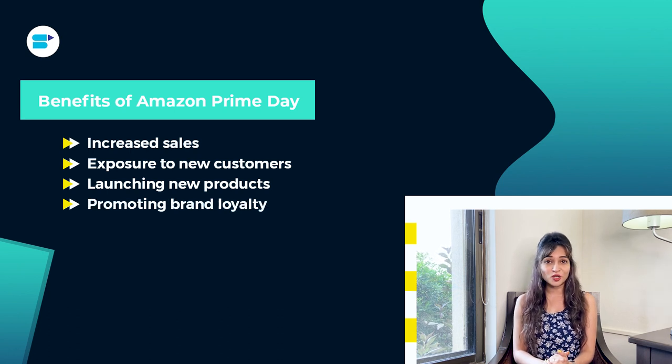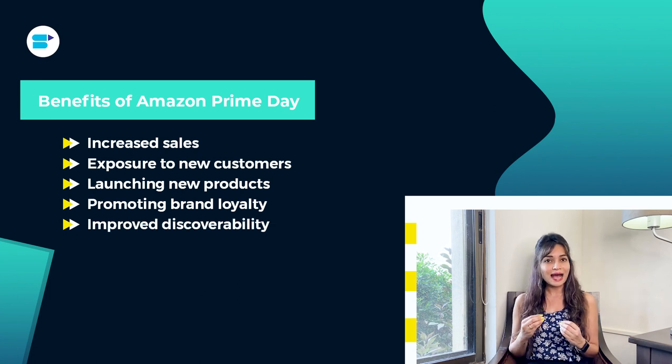Next is promoting brand loyalty. Offering exclusive deals and discounts to Prime members can help you build brand loyalty and retain customers over time. Next is improved discoverability — Amazon's algorithm promotes products that perform well during Prime Day, meaning you can see an improvement in your product's discoverability and search rankings. By taking advantage of these benefits, you can maximize your success during Amazon Prime Day and beyond.